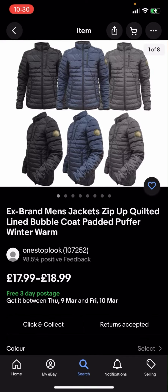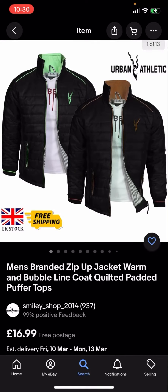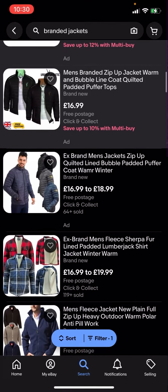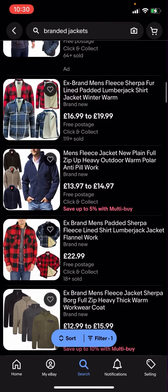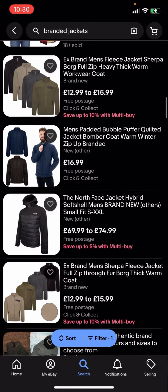You'll then click on that and you can see that all of these results are free postage. This one, for example, free three-day postage; this one is free postage. So all jackets here are completely free postage and you no longer have to pay any postage for them.